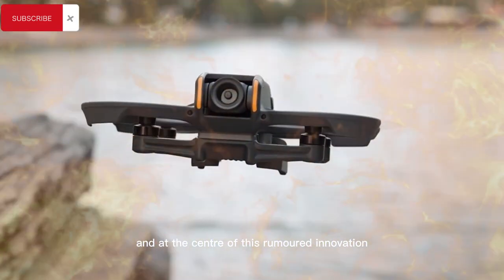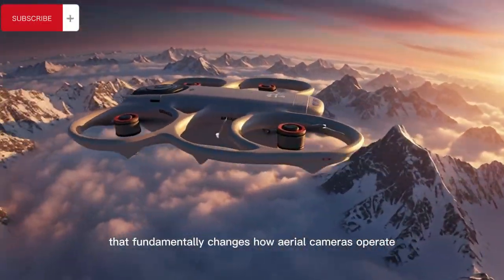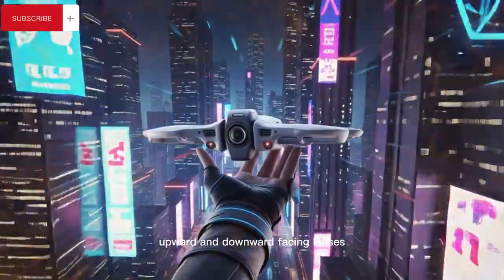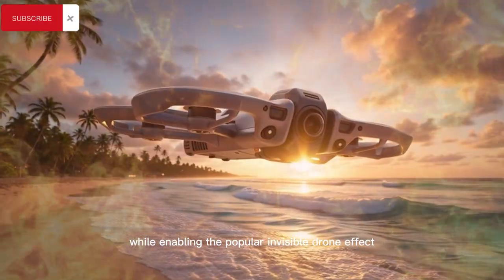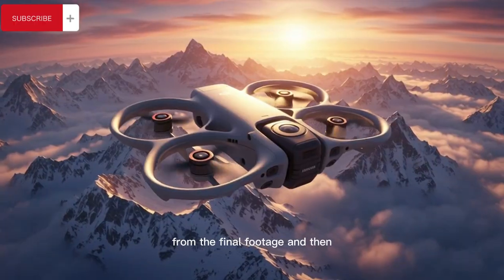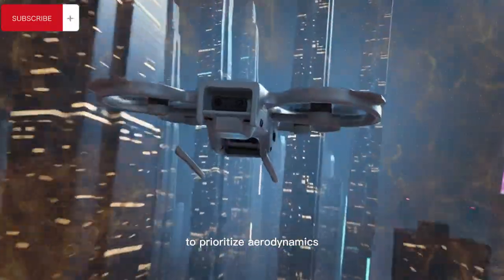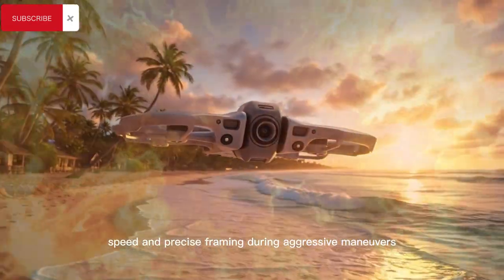At the center of this rumored innovation is a rotating gimbal mechanism that fundamentally changes how aerial cameras operate, allowing the drone to function in a true 360-degree capture mode using dual upward and downward-facing lenses that each provide an ultra-wide 180-degree field of view — enabling the popular invisible drone effect where the aircraft digitally disappears from the final footage — and then instantly transforming into a forward-facing FPV camera by rotating the gimbal and shielding the lower lens to prioritize aerodynamics, speed, and precise framing during aggressive maneuvers.